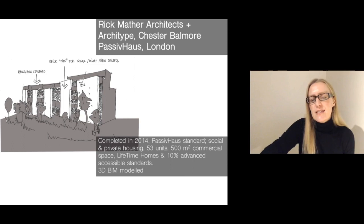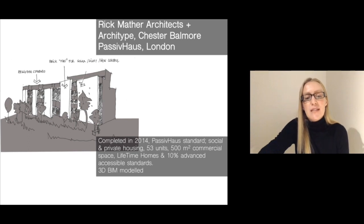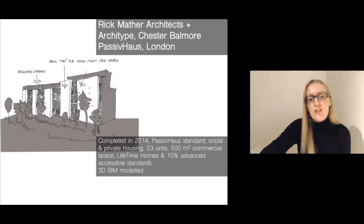The first case study is by Rick Mather Architects and Archetype in London. It was completed in 2014 to the Passive House Standard. It includes both social and private housing, about 53 units, and also some commercial space. It's built to lifetime homes and advanced accessible standards, meaning it can be adapted for an aging population and people in wheelchairs over time.